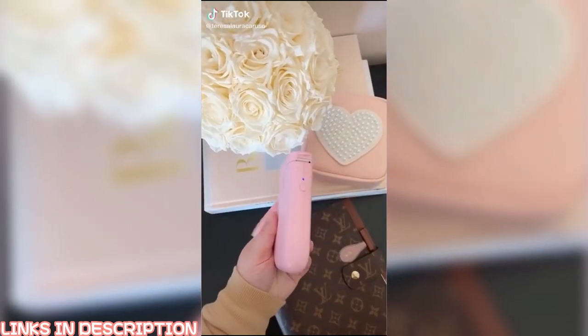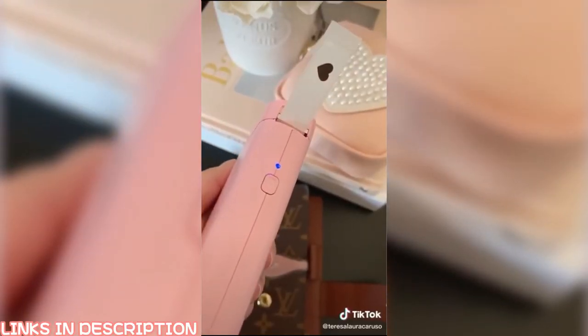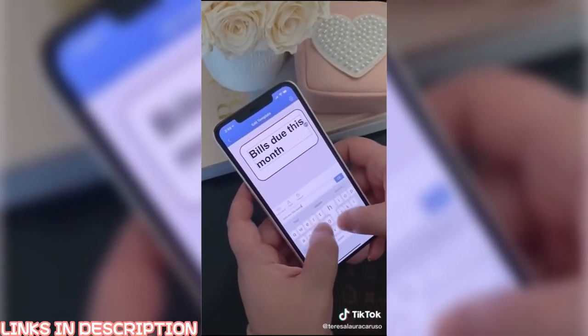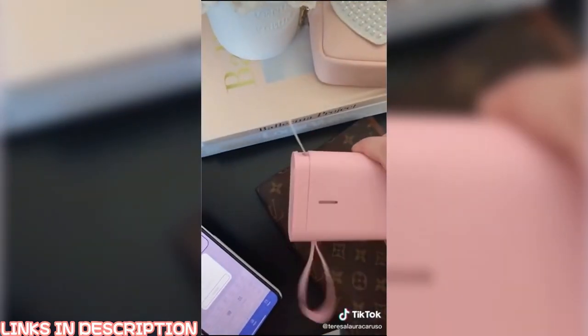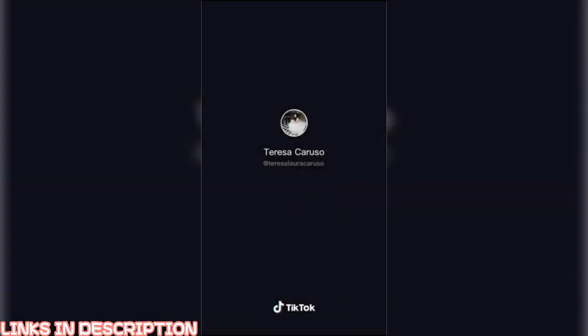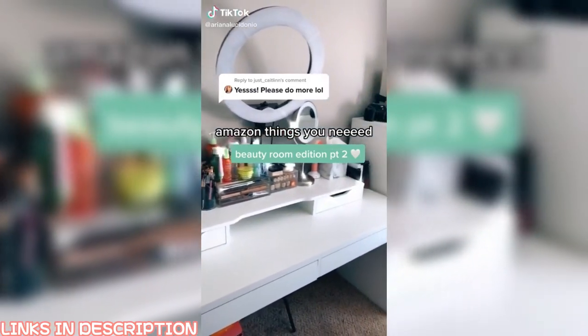Random Amazon gadgets you need: this device is a wireless label printer that hooks up to your phone. Once you download the app you can create all different types of labels — there are tons of templates and a million ways to design your stickers. When you're ready, press the print button on your phone and it prints out instantly.